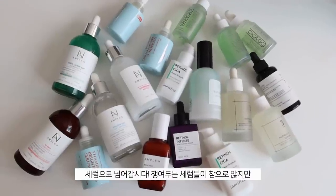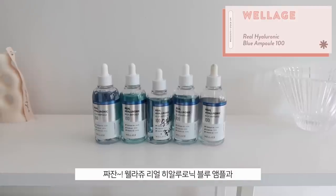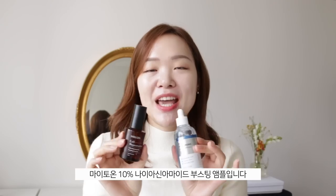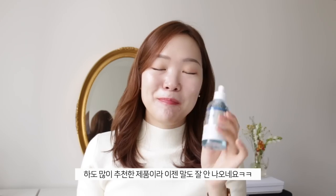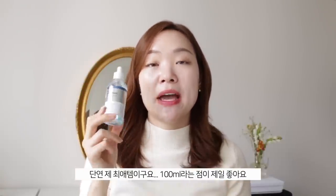Now for serums — there are so many I love, but these two are my absolute ride-or-dies. First is the Wellage Real Hyaluronic Blue Ampoule, and also the Mitone 10% Self-Rejuvenation Niacinamide Boosting Ampoule. The Wellage one is such a go-to when I need a bit more hydration. I love it because it's 100ml — brands are so stingy with serums, coming out with 30ml or 50ml, but 100ml? Well done!